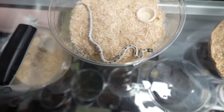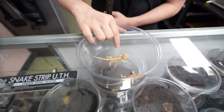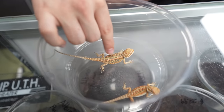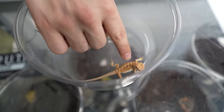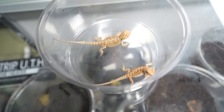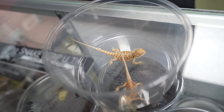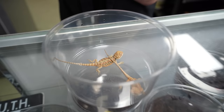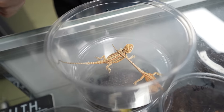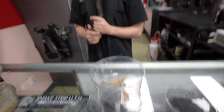These are my baby beardies — they're about a month old. We have a hypo citrus red with ghost stripes, and over here the same morph but with a leatherback so it has even more detail on the pattern. The colors develop more and more as they get bigger but you'll see the leatherback and the stripes from birth. They started half that size — smaller than my phone. It takes one year to reach maturity.